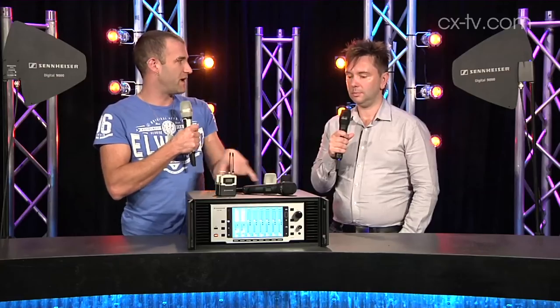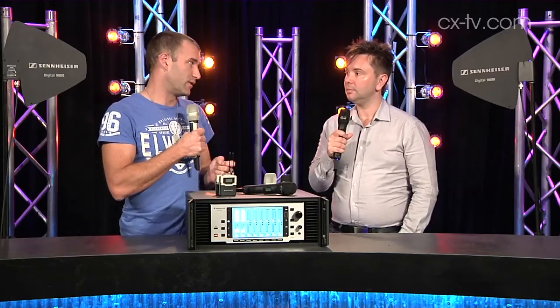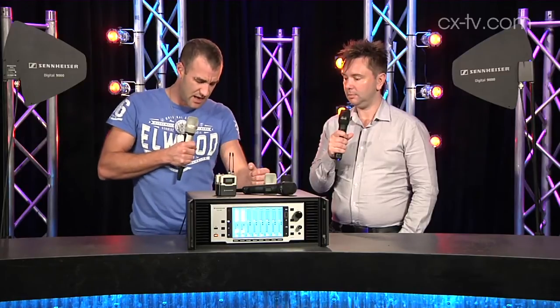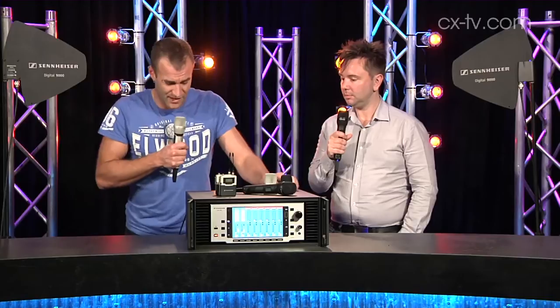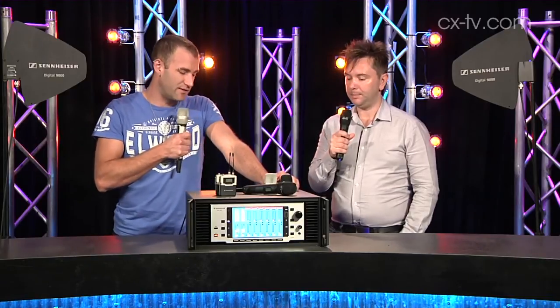Basically, you pick which half of the bandwidth you want to use, and then your transmitters work in half the antenna's bandwidth. So you've got some choices. And obviously, there are more channel blocks available than are going to be really useful once the digital dividend kicks through in Australia. That sort of just says it's built for an international market more than anything else.